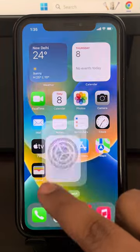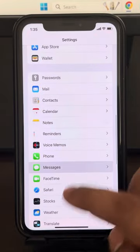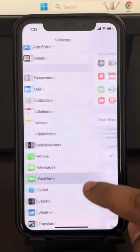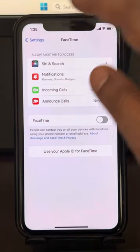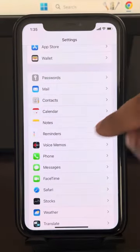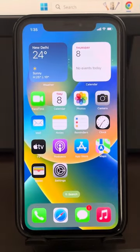Go to the Settings home page, scroll down and find Messages, and turn off iMessage. Go to the Settings home page again, go to FaceTime, and turn off FaceTime. Now turn FaceTime back on again. After a few seconds, go to Settings, go to Messages, and turn iMessages back on.